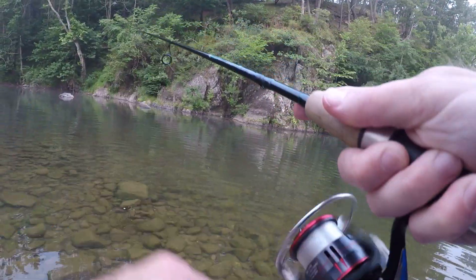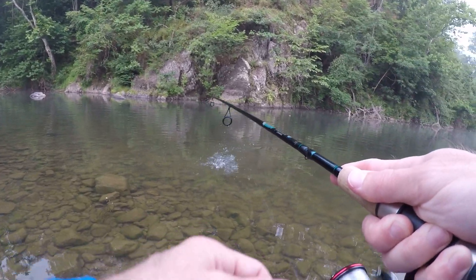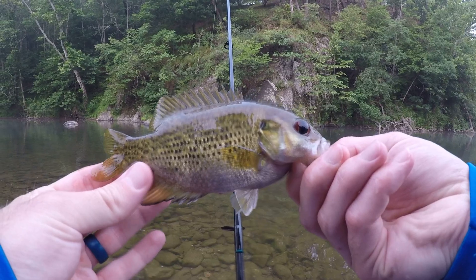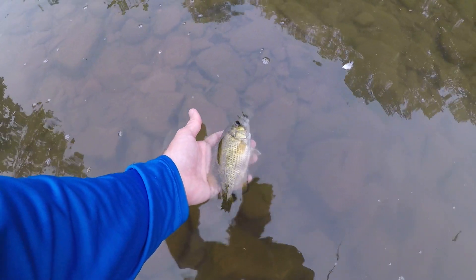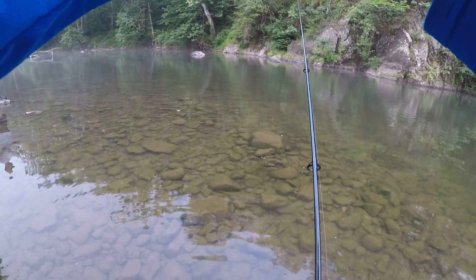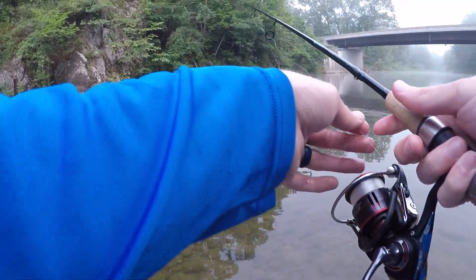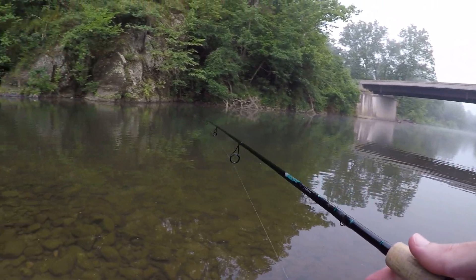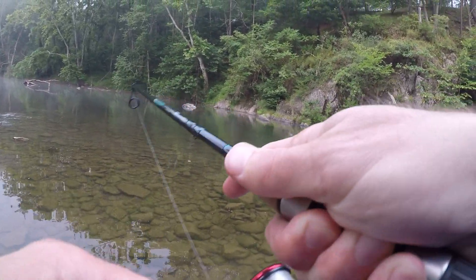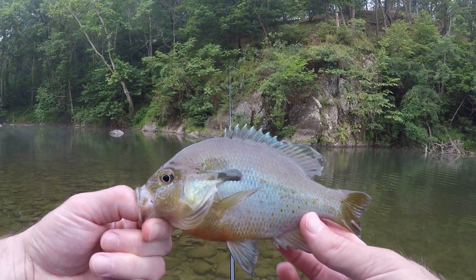Oh I'm stuck — oh it came loose — oh I got a fish! That's a daggone rock bass, dad! Second species of the day. Another one — oh it's a big old bluegill, third species already! He about got away, third fish and third species of the day.